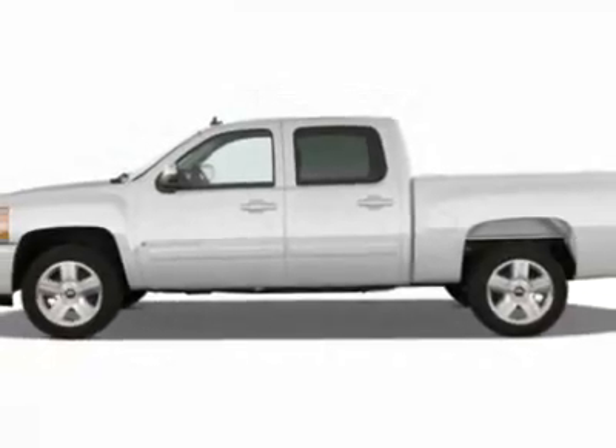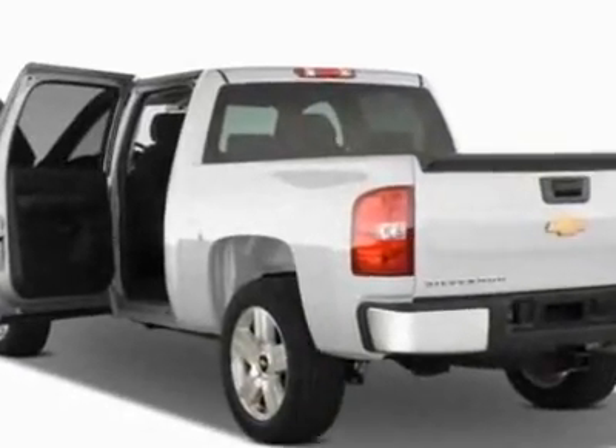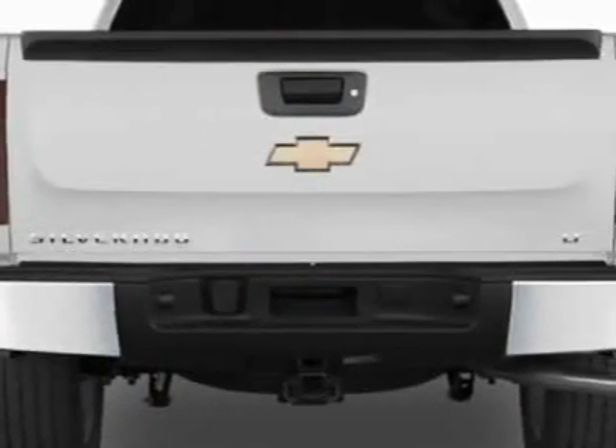This Silverado 1500 boasts a 5.3 liter engine and has a 6-speed automatic transmission. Additional options for this vehicle include the defogger, rear window electric.